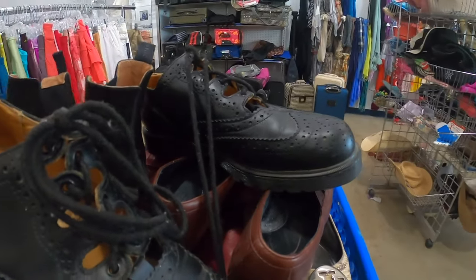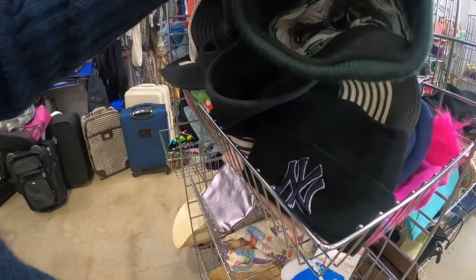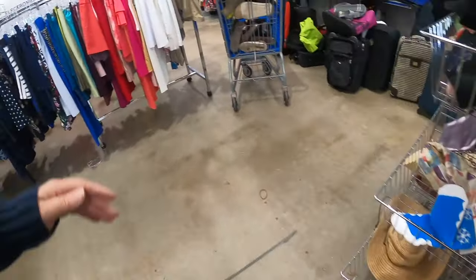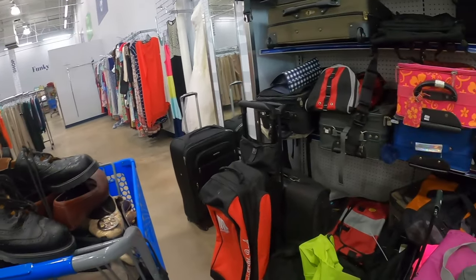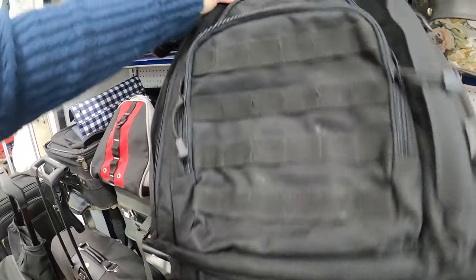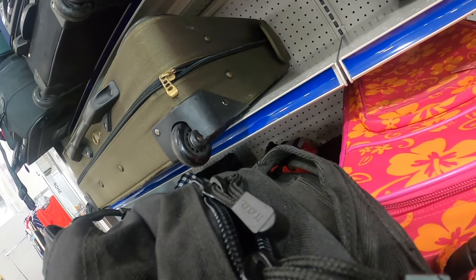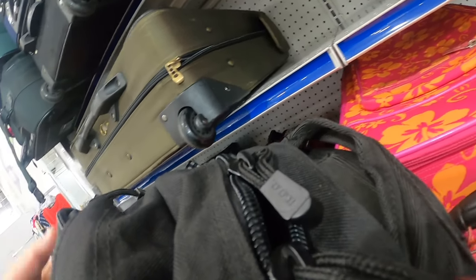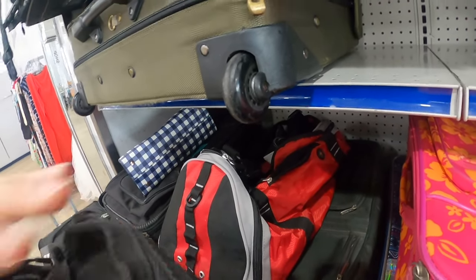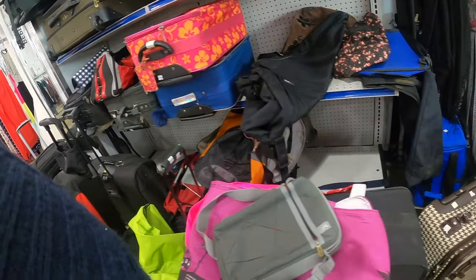I did recently buy a pair of SASS shoes — they were an 11 narrow, a larger size, and they sold pretty quickly. I can't imagine how hard it is to find shoes in larger sizes. Now, what is this? This looks like a military backpack — there might be a name embroidered inside, but it actually comes out. Who makes this? Bug Out Gear — I'm gonna have to look that up. Military backpacks can do very well and can be very expensive depending on the brand.